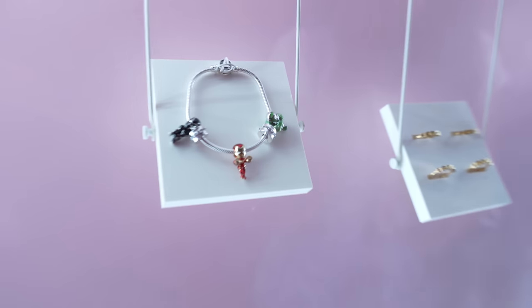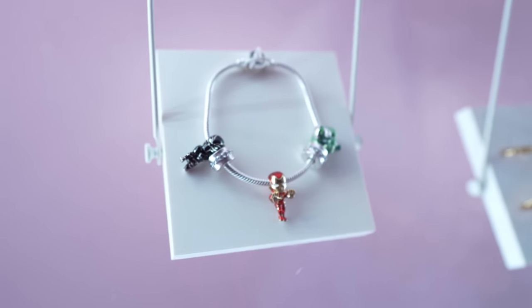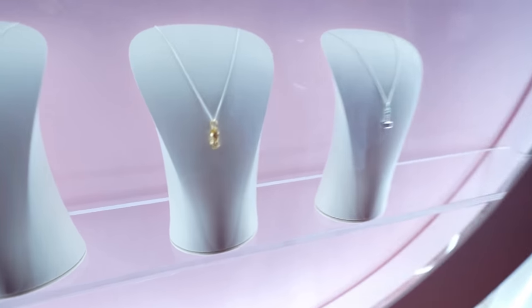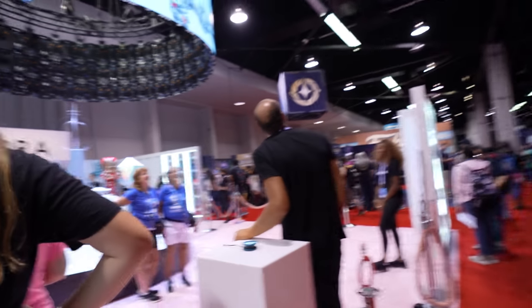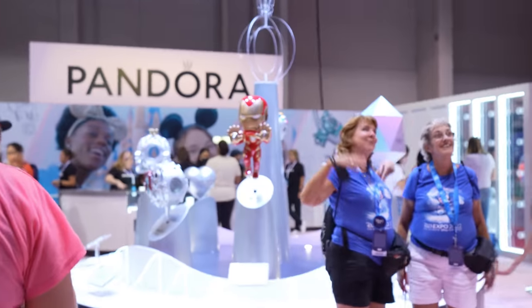Look at these charms — they're like marble charms. There's Iron Man and the Hulk, Black Panther, Black Widow, and they have the infinity stones. They have this awesome Thor's hammer — it's like the Marvel collection. And here's the Pandora Experience — look at this, wow, a lot of people here. Look at those giant charms — it's Iron Man, a big giant charm. I'd rather take that home and hang it up. It'll be nice.